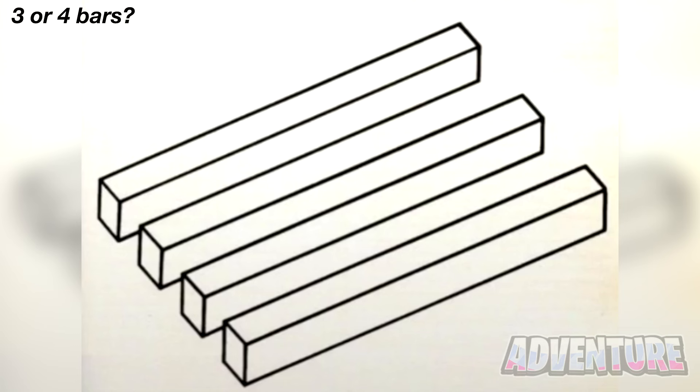How many bars are in this photo here? If I look at the right side, it looks like there's only three. But then if I look at the left hand side of the bars, I can see four. This is so confusing because I have no idea how many bars are actually in this photo. Look for yourself and let me know in the comments if you think there's three or four bars here.